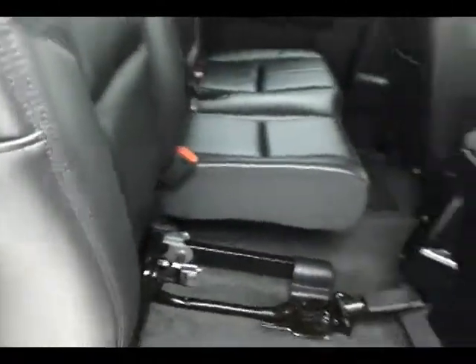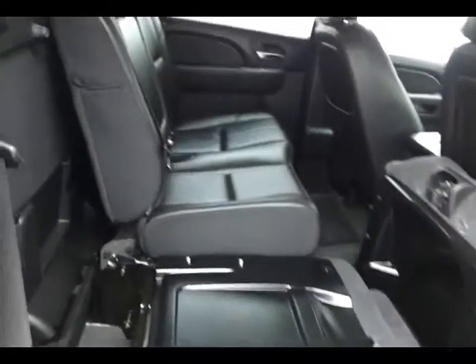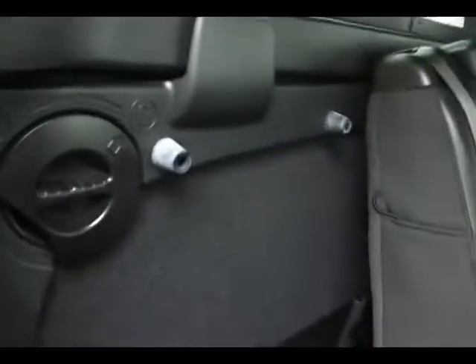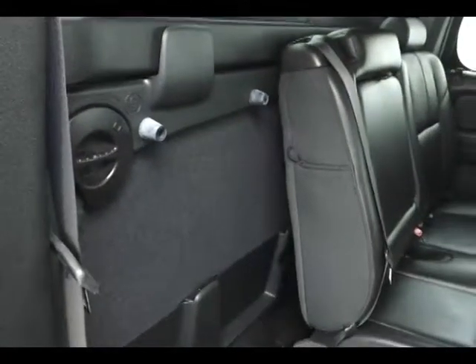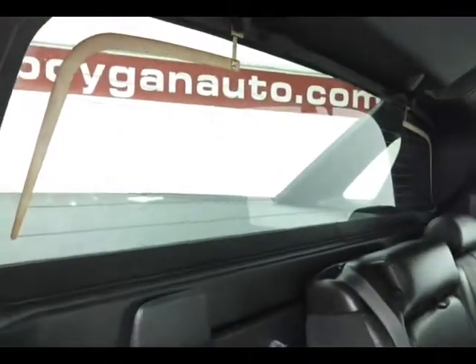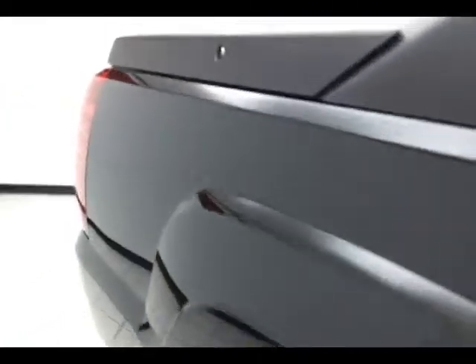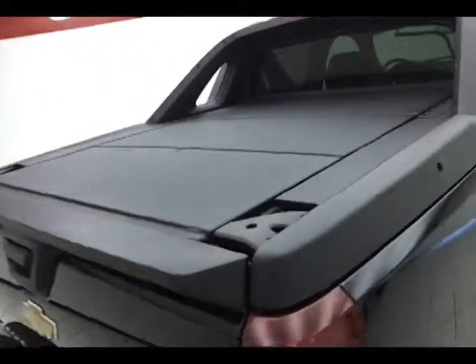Seat bottoms fold forward, seat backs fold down, giving you a flat load surface. When both seats are down, the mid-gate wall will fold completely flat, turning a 5'3" box into an 8' box. The window with rear defrost is also completely removable. Lockable storage on the side of the bed on both sides, and a three-piece hard tonneau cover that can be removed individually to adjust for different size cargo.